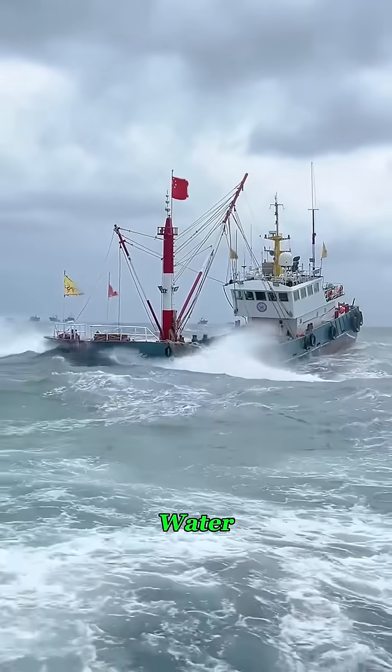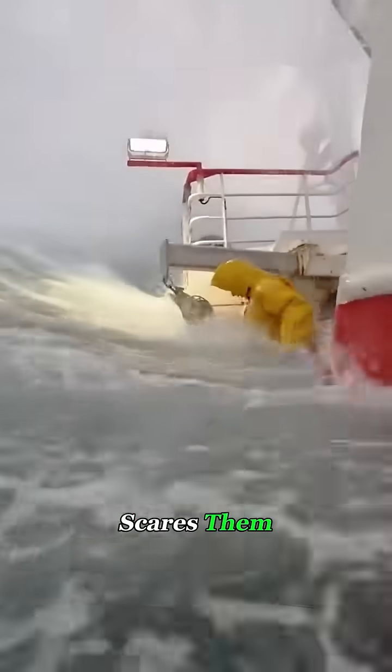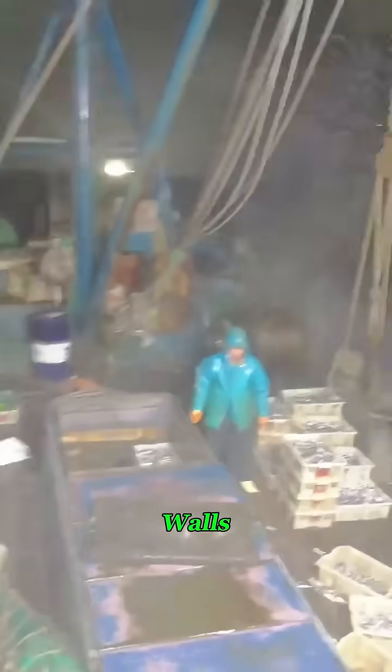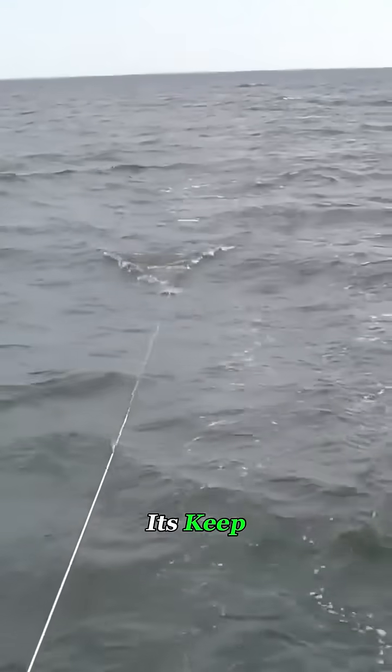When fishermen head out into open water, running out of fish isn't what scares them — sudden storms are. Once the weather turns, waves can slam in like moving walls. A small boat can spin out, get pushed sideways, and flip in seconds. That's when this little underwater parachute earns its keep.